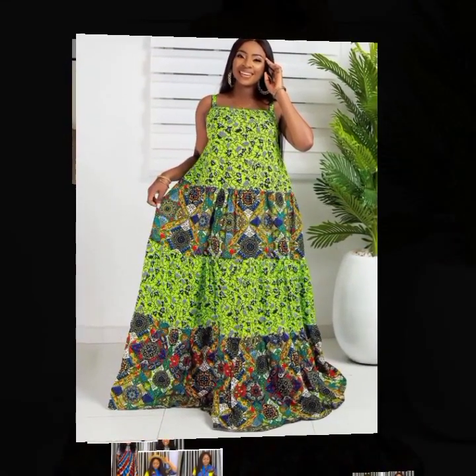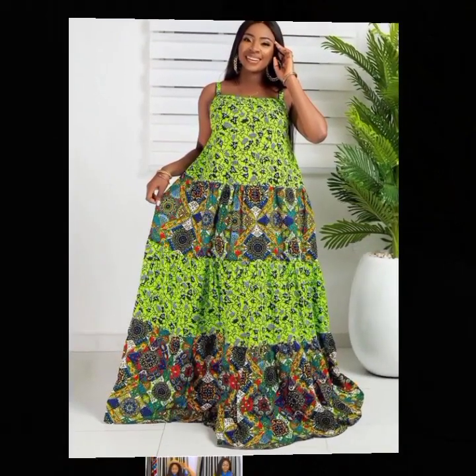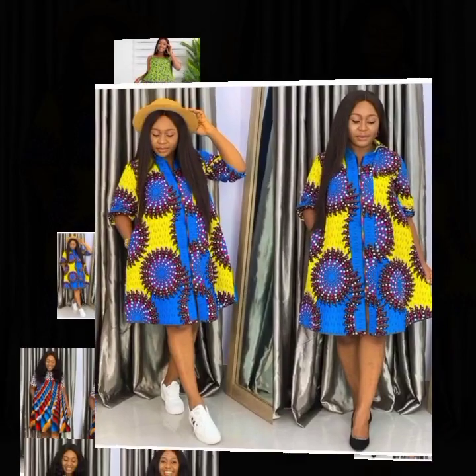This is another mixed-match style or maxi dress, and it's from Mary House Online — very fashionable.